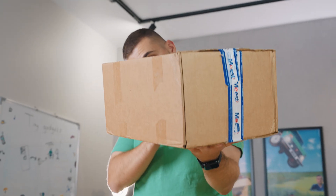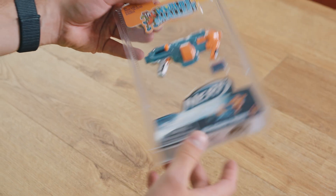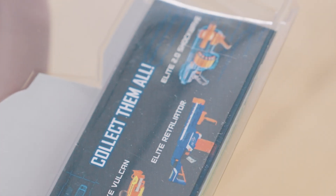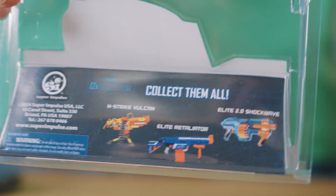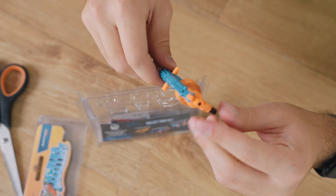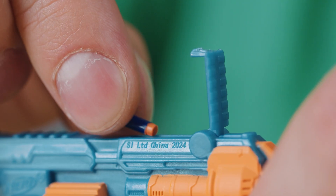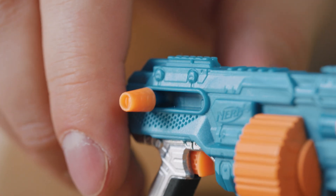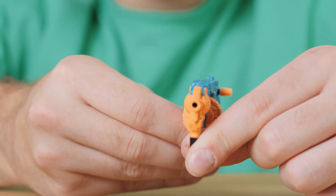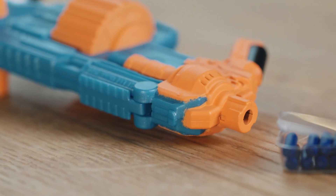First up, we decided to open the smallest Nerf blaster in the world. It actually works — we haven't even asked yet and it's already replying. There are some different options as well. It looks so adorable it almost feels wrong to even open the box. Now it looks so tiny, even tinier than it looks in the box, with tiny little darts inside. It fits three mini darts, then you cock the blaster and fire.